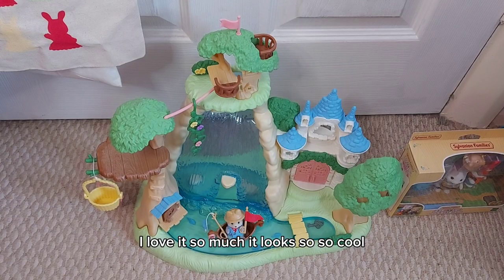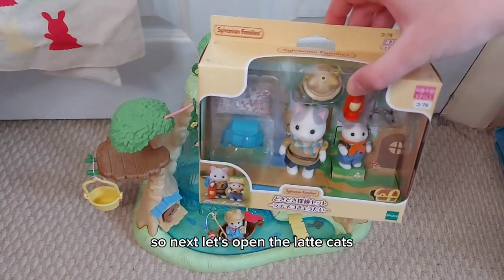I love it so much, it looks so, so cool! Next, let's open the Latte Cats.